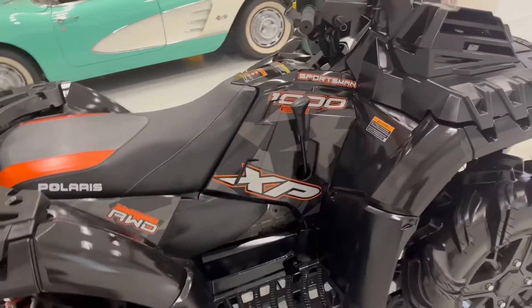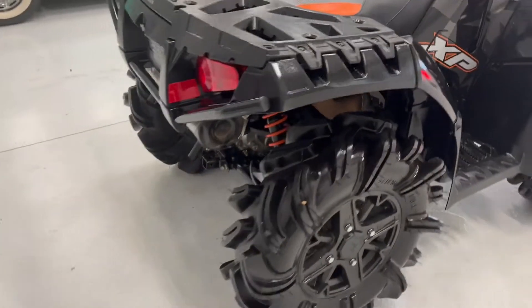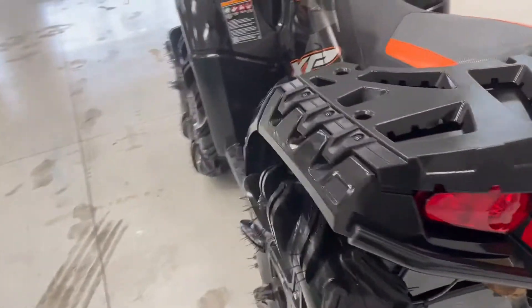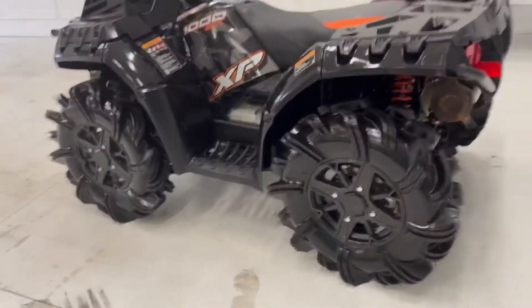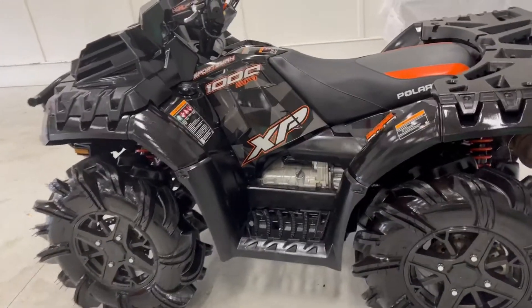2018 Sportsman 1000 High Lifter XP Polaris. This unit was traded into us. We don't get a lot of ATVs these days — we get a lot of side-by-sides — but this is probably one of the biggest, baddest boys in the ATV industry.